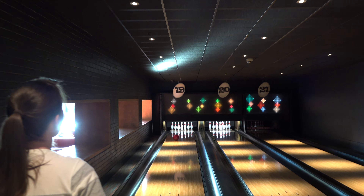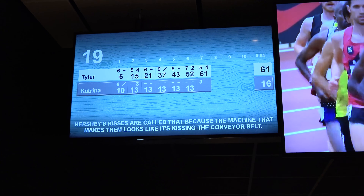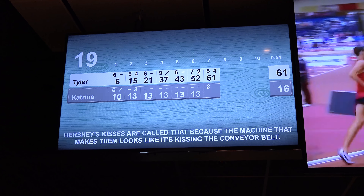Yes! Right down the middle! Sort of! I did it! Yay! Did you know that Hershey's Kisses are called that because the machine that makes them looks like it's kissing the conveyor belt? Amazing!